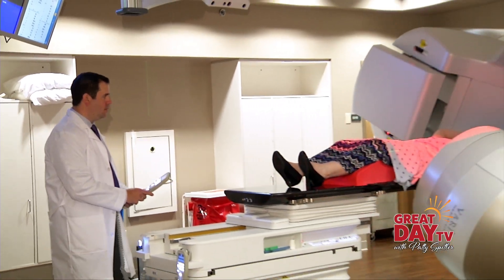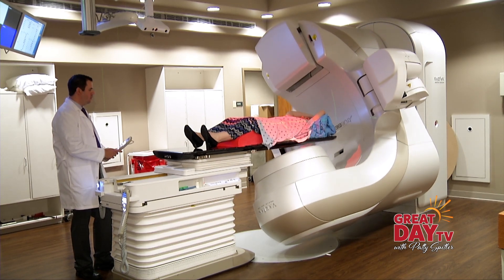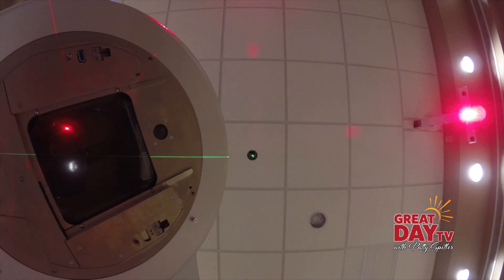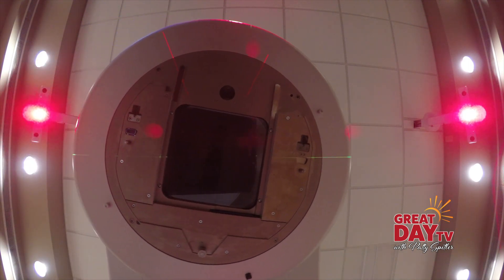Nathan Davis is a medical physicist at Hendricks Regional Health and knows this TrueBeam technology inside and out. If you think about a typical light bulb — 40 watt or 60 watt — my machine is like a really big light bulb. It produces 18 million volt power, and just like your light bulb produces photons for light, my machine produces x-rays that we use to treat cancer patients.